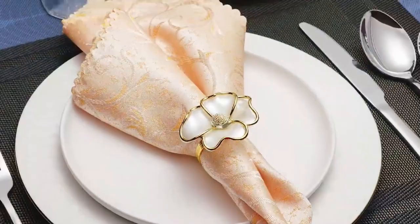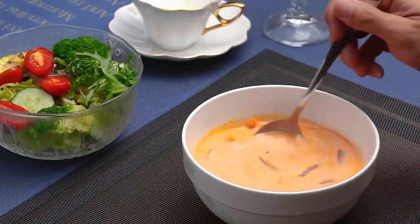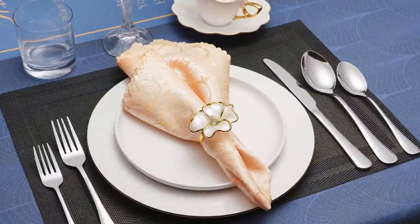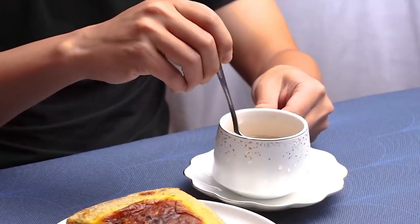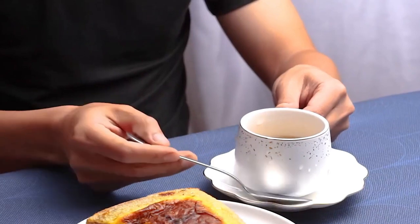In conclusion, this cutlery set is a true masterpiece that marries practicality and beauty in every aspect. Its premium stainless steel construction, ergonomic design, and exquisite craftsmanship make it a standout addition to any dining experience. Whether for daily use, special occasions, or as a thoughtful gift, this cutlery set is an exceptional choice that guarantees an elevated and enjoyable dining experience.